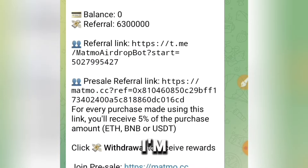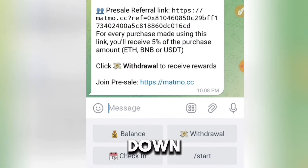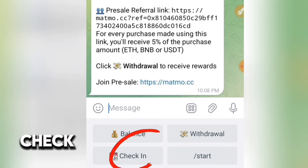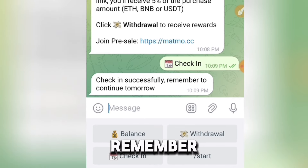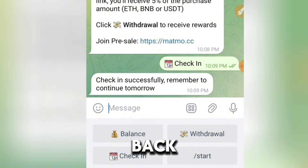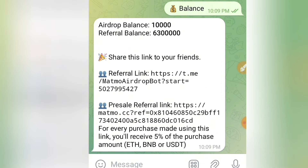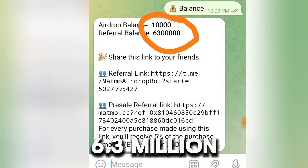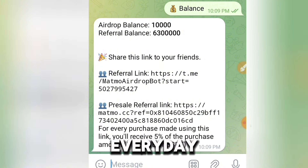I'm going to show you how to increase this balance right now. The first thing to do is look down — you're going to see the icon that says 'Check In', so click on it. It says 'Check in successfully — remember to continue tomorrow.' You have to come back tomorrow and click check in again to get the bonus. I click on balance and my airdrop balance is now 10,000 Mammal, while my referral balance is 6,300,000.